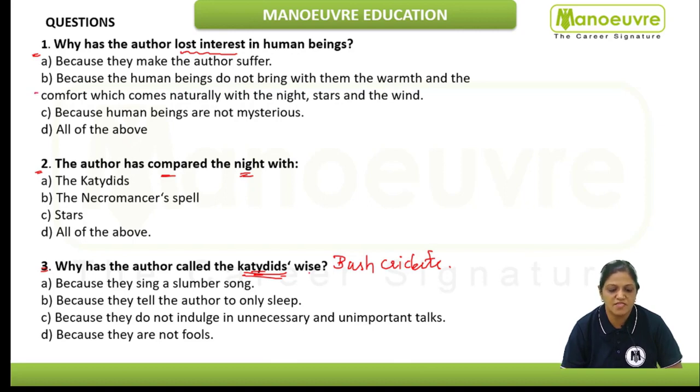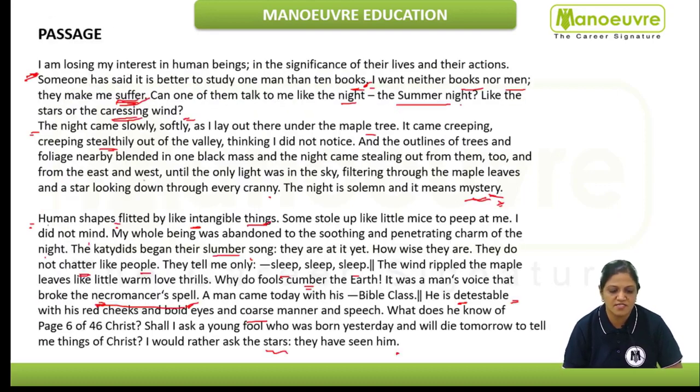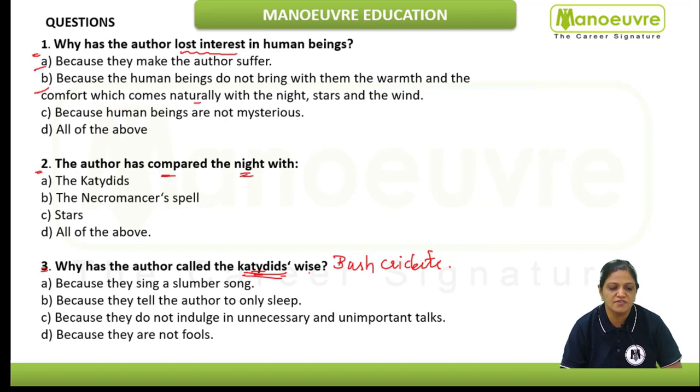The next option: because human beings do not bring with them the warmth and the comfort which comes naturally with the night, stars, and the wind. Yes, this also is mentioned — instead of "comfort" we can see the word "caressing" mentioned here. So as these are inference-based questions, you would see the concluding word for caressing is "comfort," so this is also there in the passage.